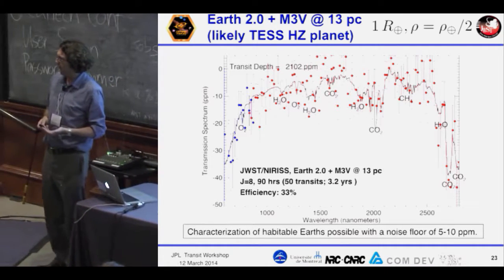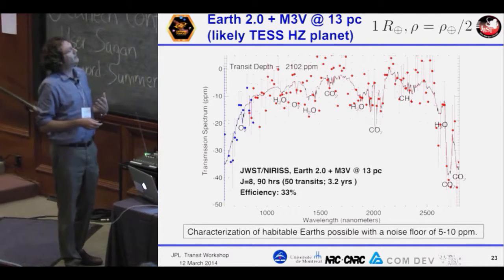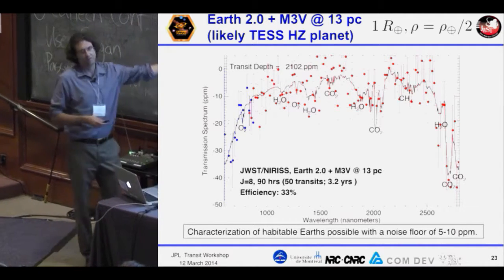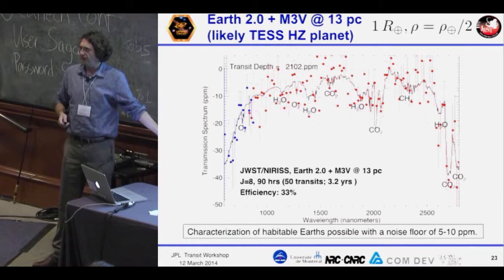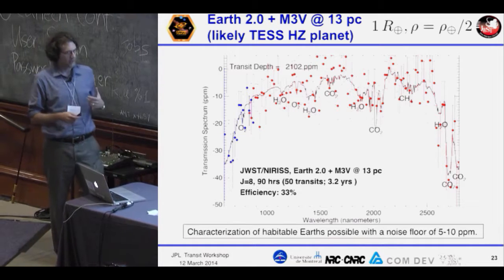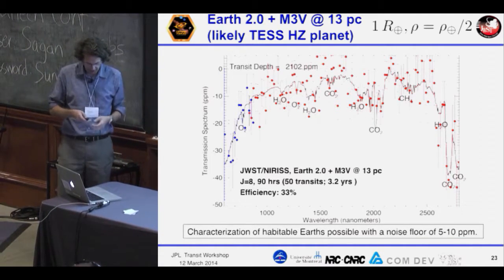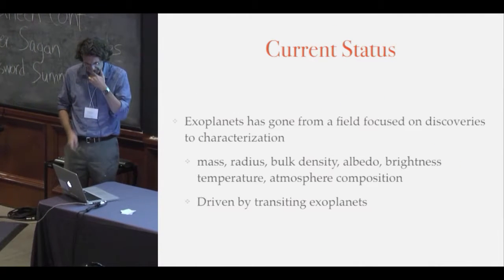The realm we're entering now is not trying to detect effects from planets that are 2% — it's detecting effects that are 5 parts per million, 1 part per million. When I started my PhD I was trying to measure things to 100 parts per million, and we've gone another order of magnitude beyond that. It's really incredible how things have changed.